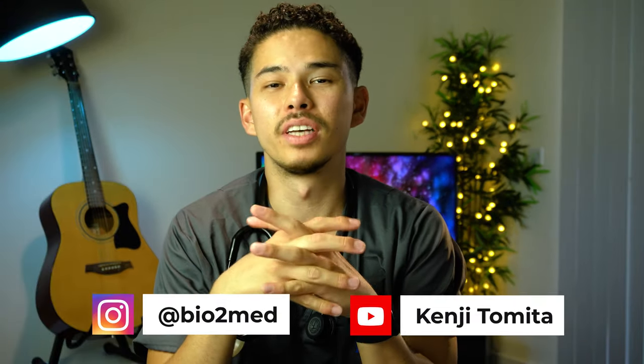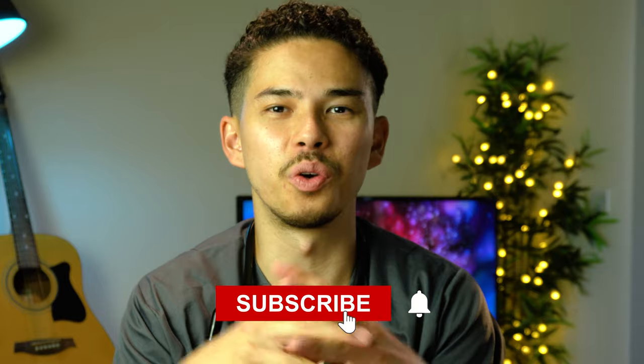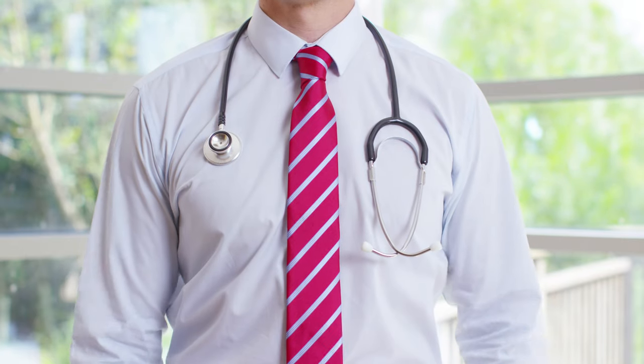What is going on guys? My name is Kenji and welcome back to my channel. Hopefully it's not the first time you're watching one of my videos, but just in case it is, I'm a doctor working in London. In this video I'll be taking you guys through everything that I carry on my person that allows me to do my daily job as a doctor.